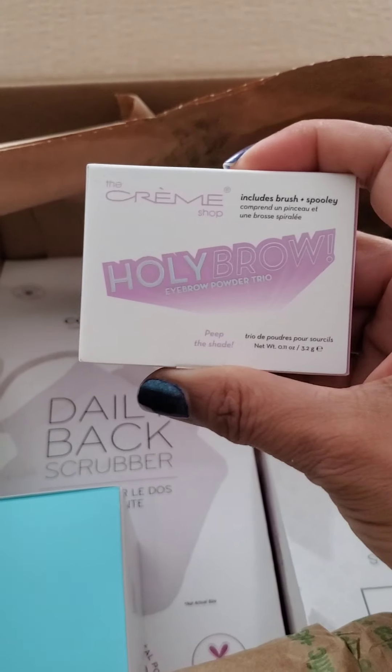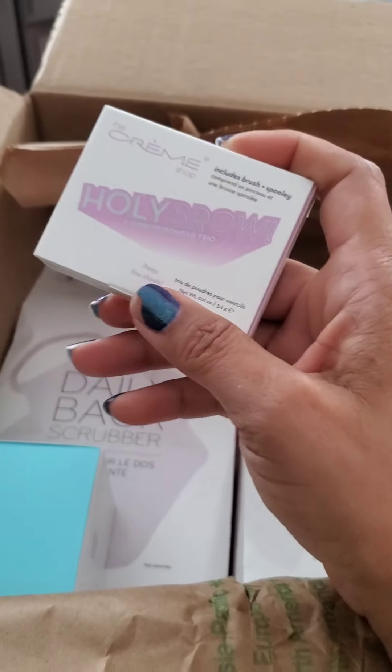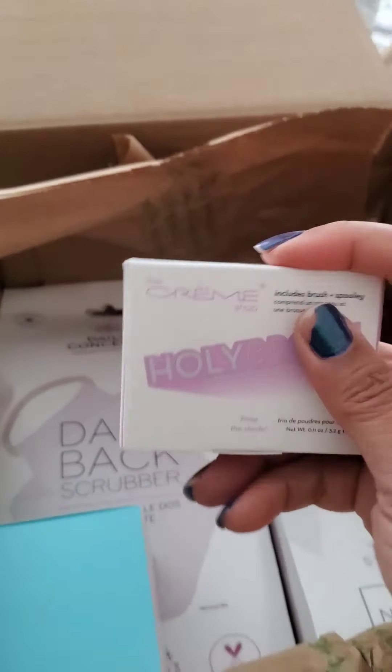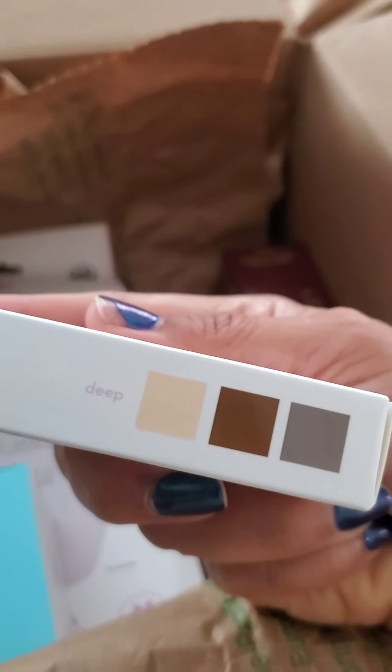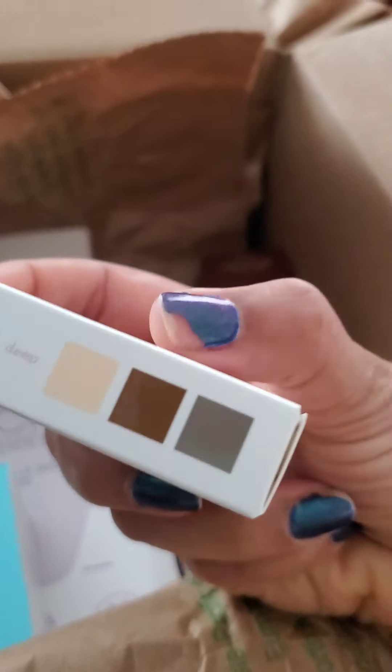Cream Shop. I've seen them — I follow them roughly on Instagram. They seem to have okay products. It's like a K-beauty type line. I really haven't used much from them, but this is a little brow kit — brow powder trio, brush and spoolie — and I got it in the deep shade. The first one is just a wax, a clear wax, and the other two are tinted so you can kind of craft your own shade — kind of a warm and kind of a cool. This was three dollars. Not bad to try — not like I don't have a ton of brow products, but for three bucks, that's nice for travel.